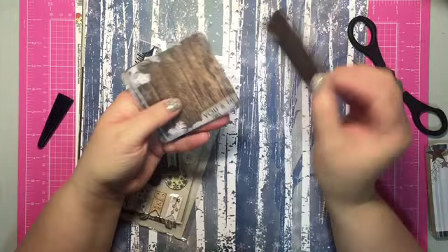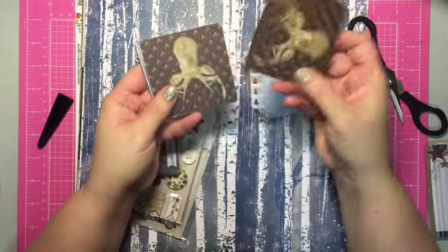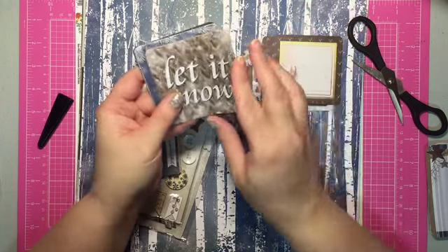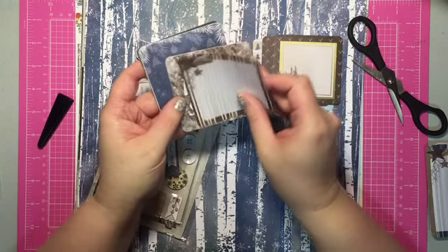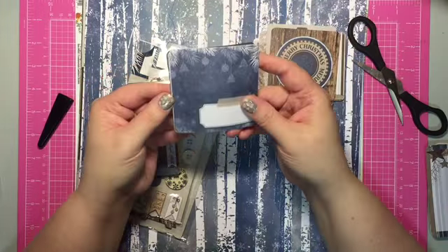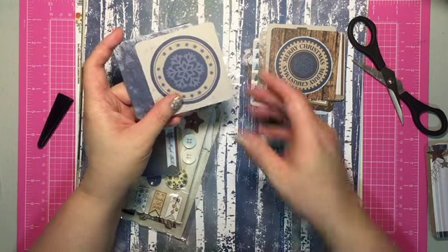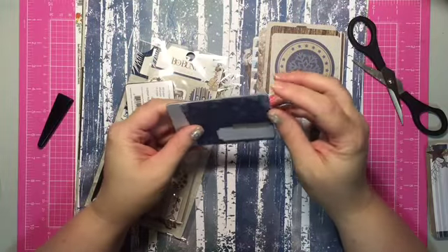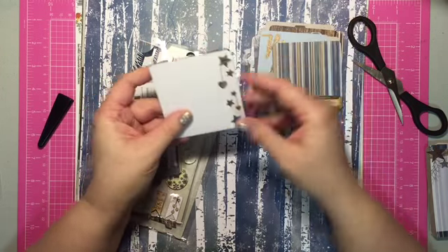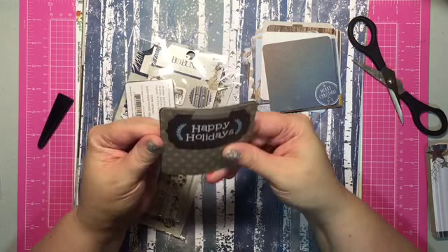Now these are the 3x3 cards. It says 'You and Me,' 'Hope' on the back. I love the deer, and then another deer on the back. 'Let it Snow' on the back — this is going to be nice for layering. I think this year I'm going to use a Simple Stories binder. 'Merry and Bright,' 'Happy Holidays' — so cute — and on the back it's just like the collection last year.